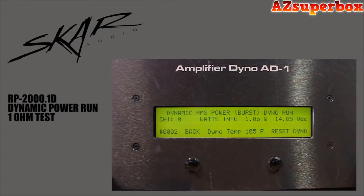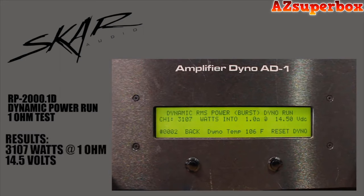We're going to do the dynamic power burst run at 1 ohm. Voltage is 14.85. Starting the track. 3,107 watts at 1 ohm. Voltage is 14.50.